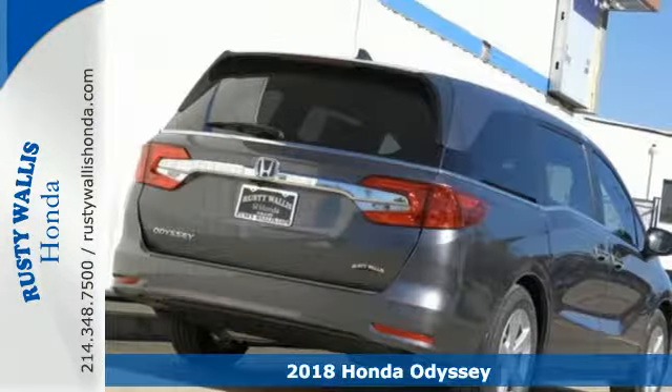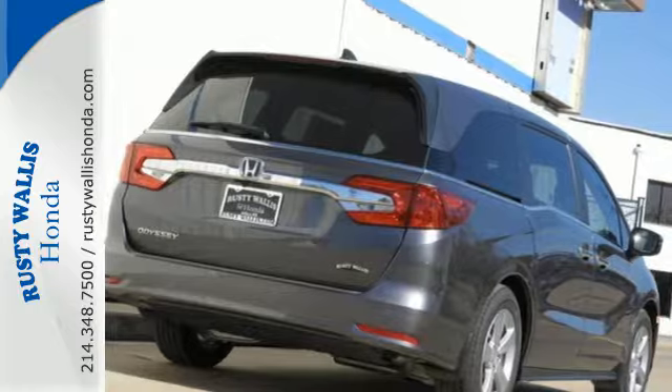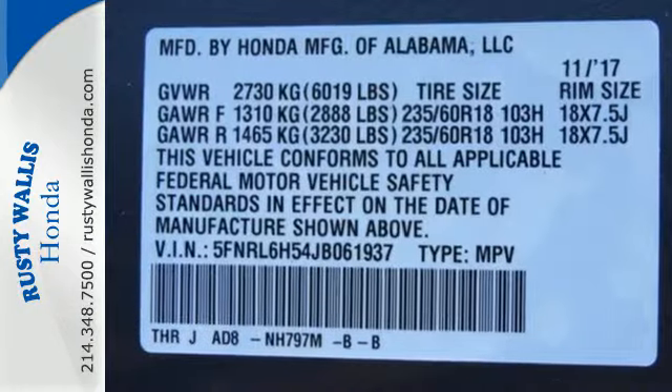Bluetooth and USB audio interface keep everyone entertained. Rear privacy glass keeps everyone screened.